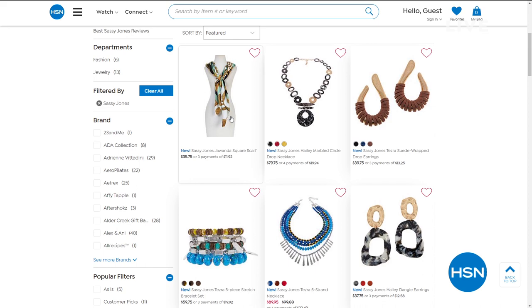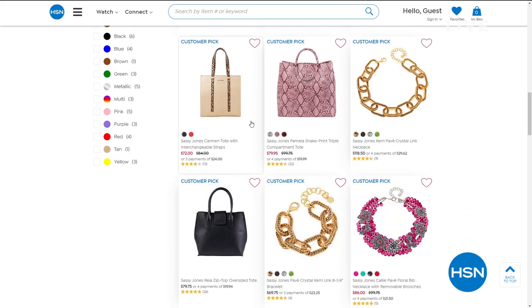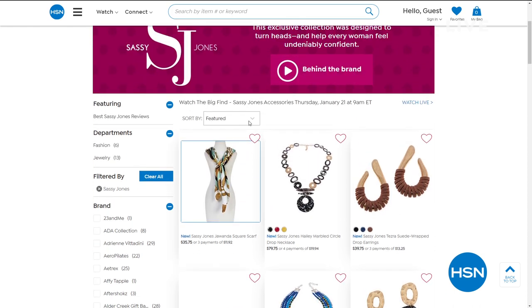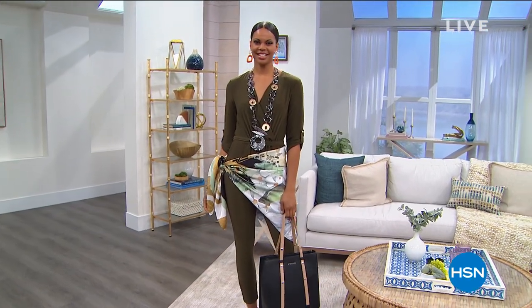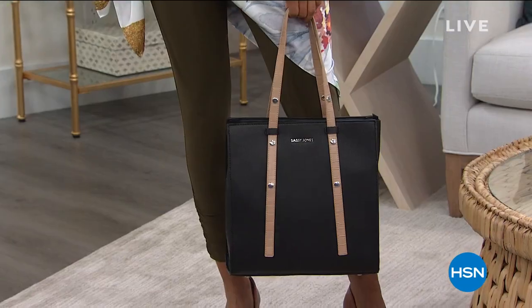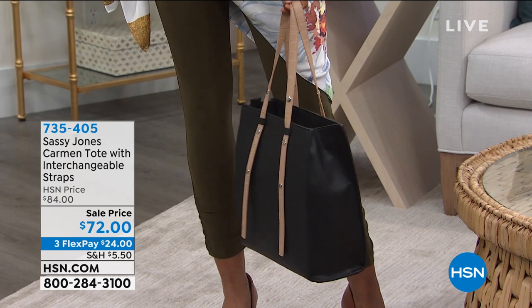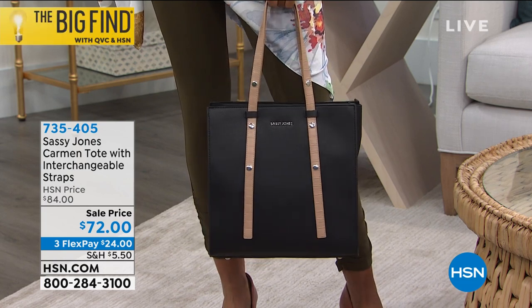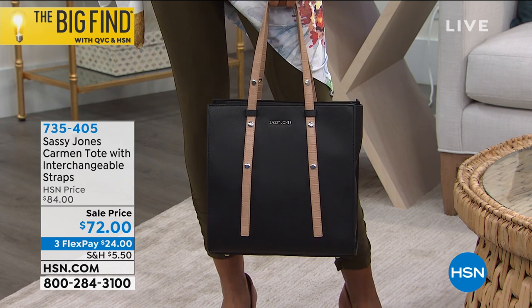Check out the Sassy Jones items all on HSN.com — we have plenty for you to go around. Sassy Jones is in the house because she was a winner of the Big Find. We'll tell you about that in just a moment. But coming up, the Sassy Jones Carmen Tote — it is absolutely fabulous because it has reversible straps, so you can actually change the look.